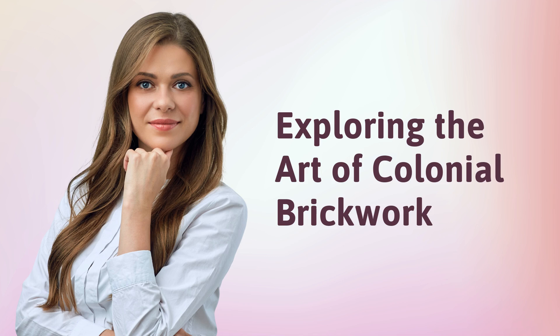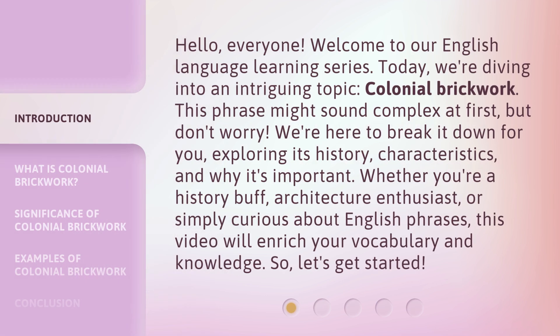Exploring the Art of Colonial Brickwork. Hello, everyone! Welcome to our English Language Learning Series. Today, we're diving into an intriguing topic: Colonial Brickwork. This phrase might sound complex at first, but don't worry. We're here to break it down for you, exploring its history, characteristics, and why it's important. Whether you're a history buff, architecture enthusiast, or simply curious about English phrases, this video will enrich your vocabulary and knowledge. So, let's get started!